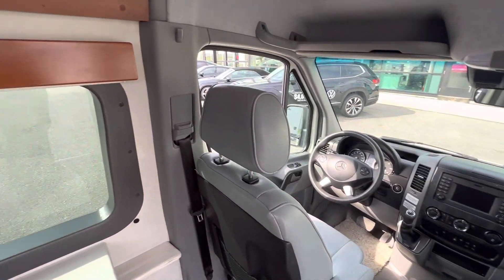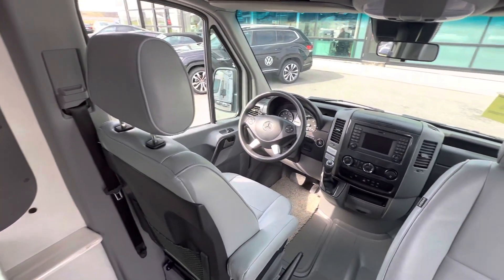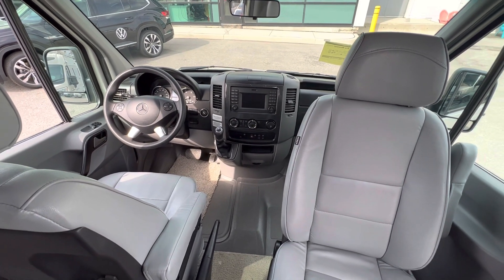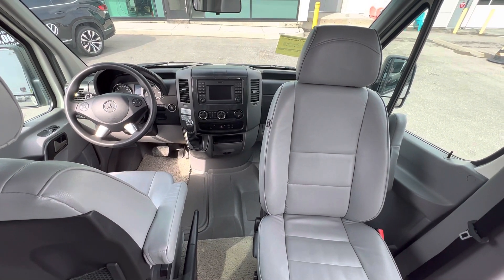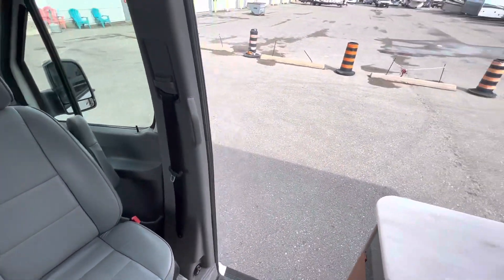This is a 2018 Pleasure Way Plateau. It's one of our ex-rentals, all the maintenance records are up to date. It has 95,000 kilometers — low miles for a diesel — and the price on this is $129,000 plus tax.